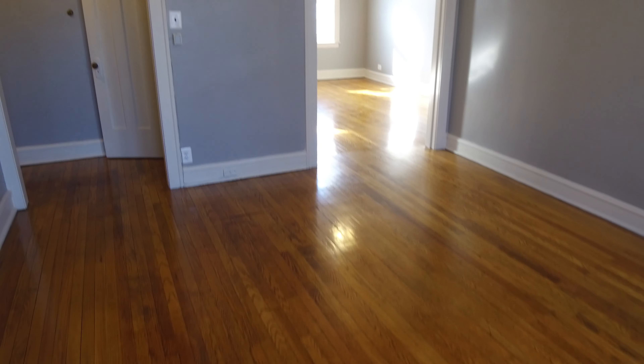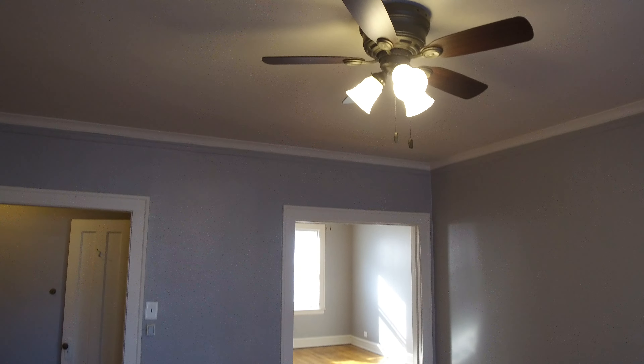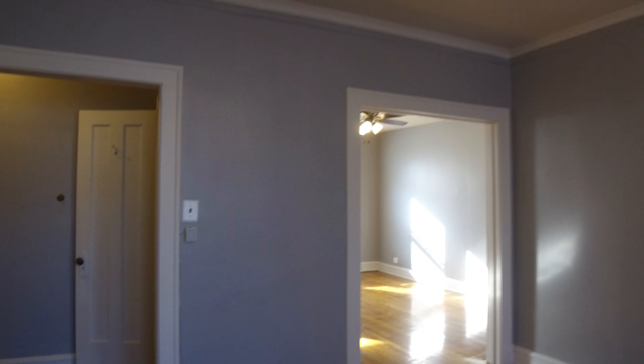This is the living room. You can see the hardwood floors have been refinished. New modern ceiling fan, new lights throughout.